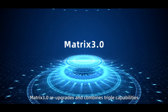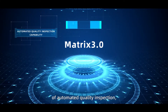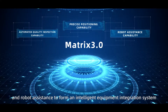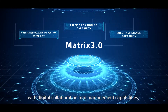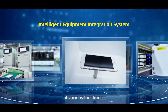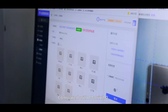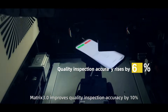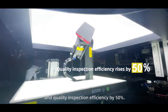MATRIX 3.0 re-upgrades and combines triple capabilities of automated quality inspection, precise positioning, and robot assistance to form an intelligent equipment integration system with digital collaboration and management capabilities, realizing full-process automated quality inspection of various functions as well as multi-angle product photo shoot. Compared with MATRIX 2.0, MATRIX 3.0 improves quality inspection accuracy by 10% and quality inspection efficiency by 50%.